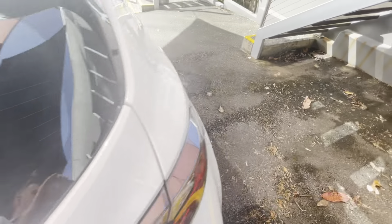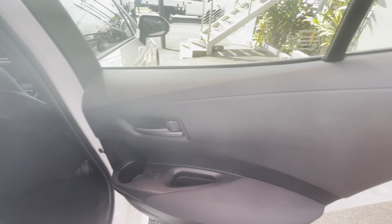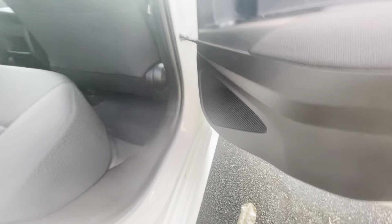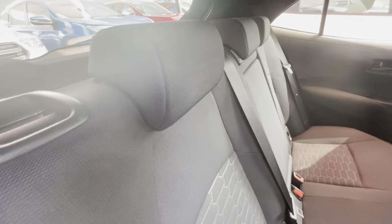Now we'll make our way into the rear. Checking our door cards, our seats for any stains or any markings. No scuffing, scratching, kick marks on the door cards. Checking the backs of our seats - beautiful and clean, no stains, no markings. Beautiful, clean and tidy seats in there.